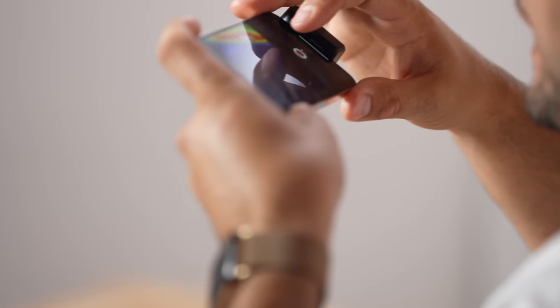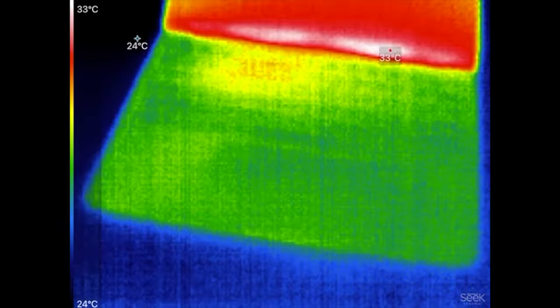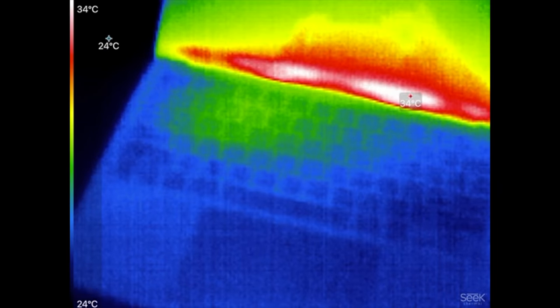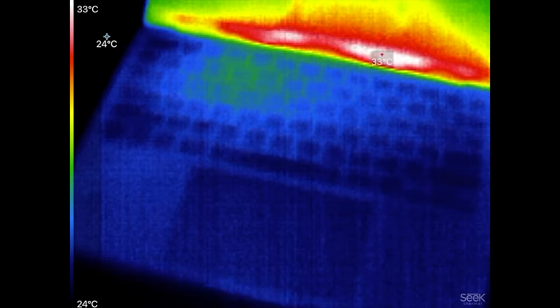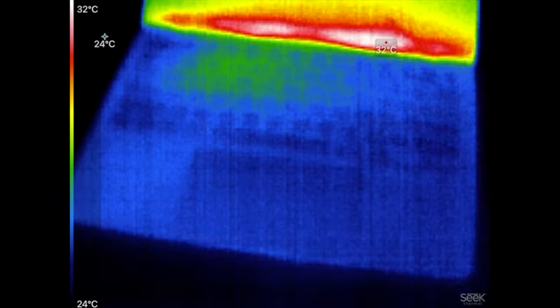Before we start testing, let's grab our thermal camera and get a baseline of the temperatures. Take a look at that — this thing is running pretty cool. The hottest spot is actually on the display at 33°C and the whole base is showing a nice cool blue, so it is very cool at idle.